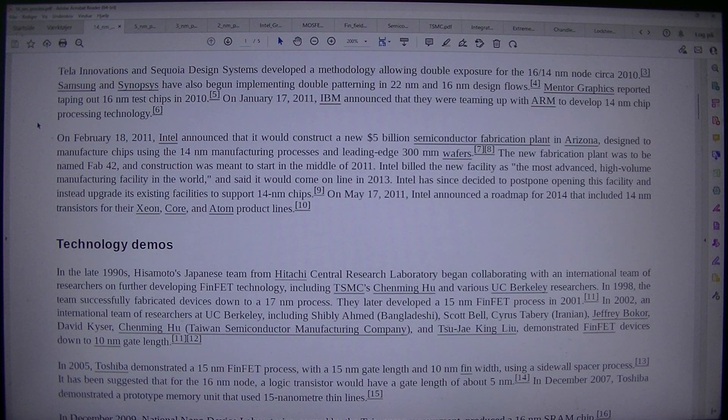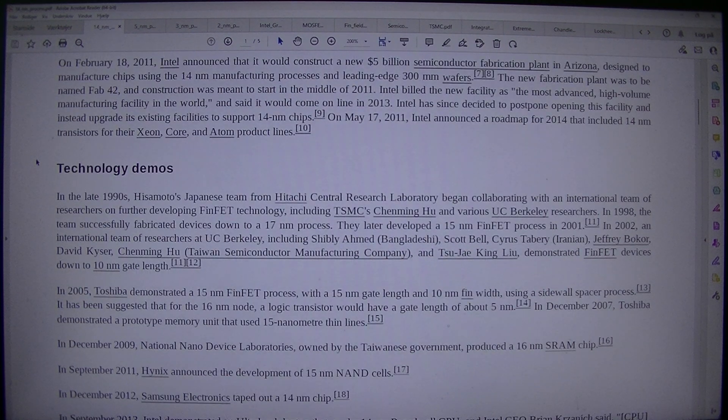Samsung and Synopsys have also begun implementing double patterning in 22nm and 16nm design flows. Mentor Graphics reported taping out 16nm test chips in 2010. On the 17th of January 2011, IBM announced they were teaming up with ARM to develop 14nm chip processing technology. On the 18th of February 2011, Intel announced it would construct a new $5 billion semiconductor fabrication plant in Arizona, designed to manufacture chips using 14nm manufacturing processes and leading edge 300mm wafers. The new fabrication plant was to be named Fab 42, with construction meant to start in the middle of 2011. Intel built the new facility as the most advanced high-volume manufacturing facility in the world, said it would come online in 2013, but has since decided to postpone opening and instead upgrade its existing facilities to support 14nm chips.